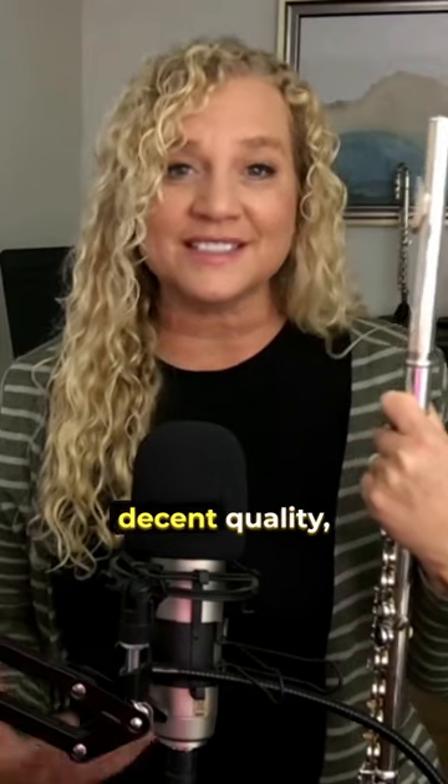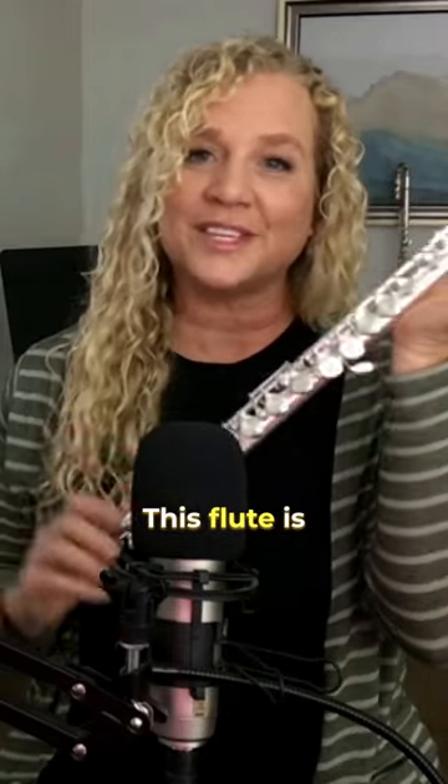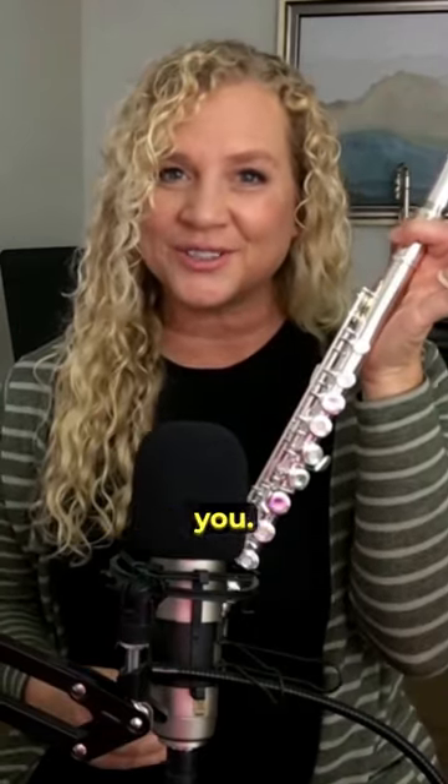Many people are looking for a decent quality, low cost option. Well, I've been going the rounds with these types of flutes for a few months now and I've come across a really great solution. This flute is winning the race so far. Here are three reasons why I like it and recommend it for you.